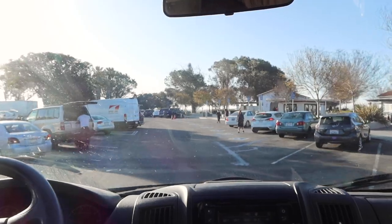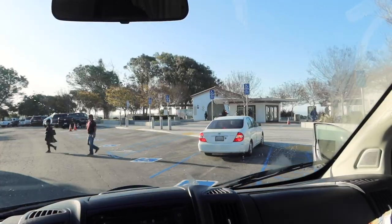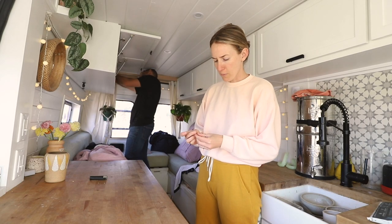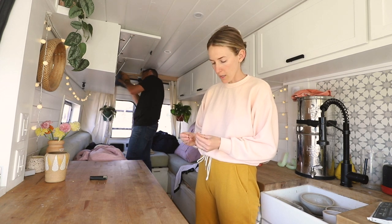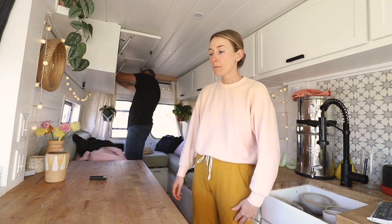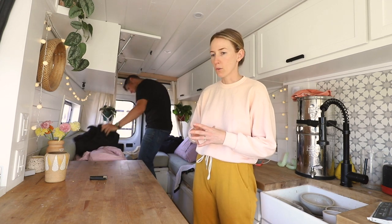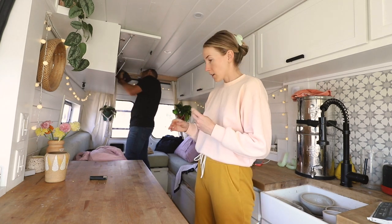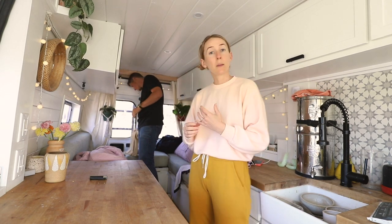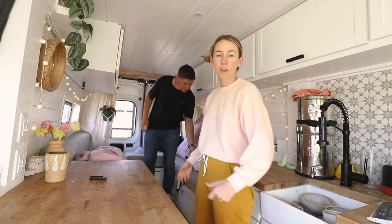We stayed here last night — this spot is always so busy, but not a bad place for a quick snooze. First things first: I'm not feeling like my best self right now — not very inspired or cheerful. I'm going to make my matcha and take some CBD, which usually helps perk me up. I'm also going to get the van straightened up because when the van is a mess it makes me feel anxious. Then I think we'll be feeling good and we'll go see some flowers.